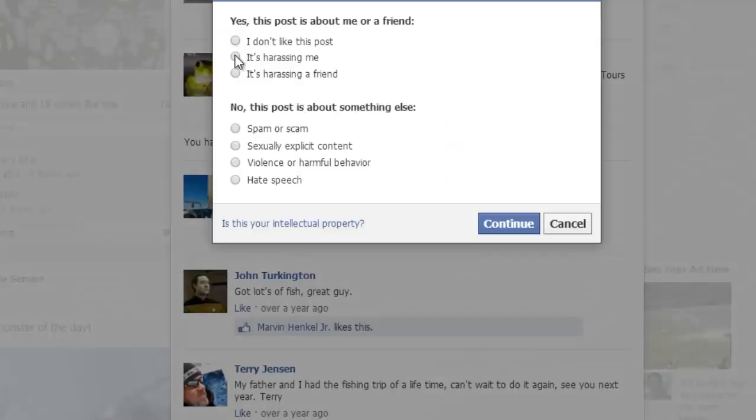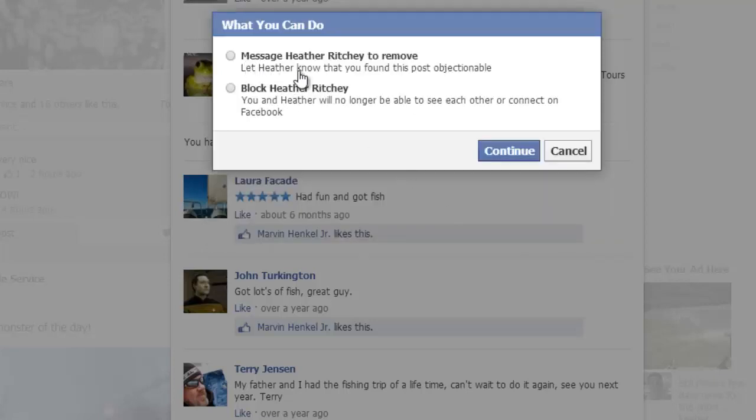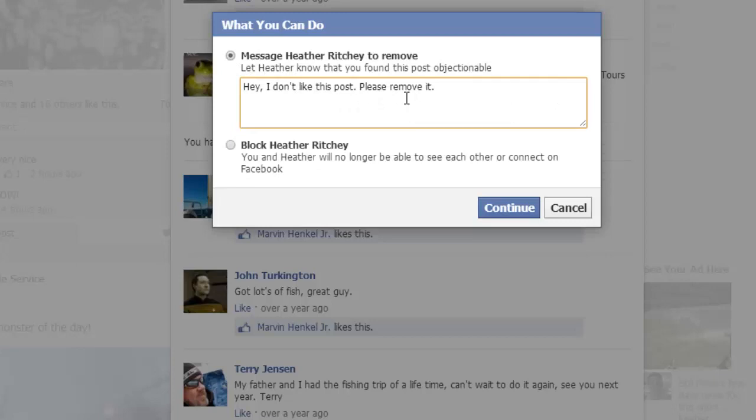If you go to report, there are various options you can choose. In this case the problem is we don't like this post, so I'm going to hit continue. Now I have two options — this looks pretty good. I can message Heather and say I'm so sorry Heather, I didn't mean to hit you in the head with a club and I'm sorry I cut your fish off the line. Let me take you fishing for free and make that right. So I'm going to check that box and edit my comment.